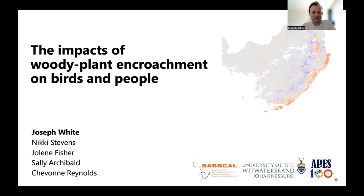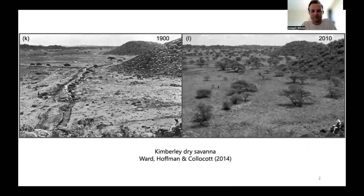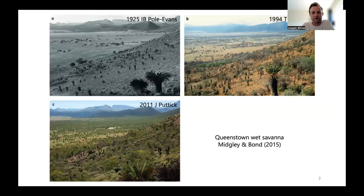My name is Joseph Weiss. I'm a postdoctoral researcher at the University of the Witwatersrand in Johannesburg, and at this African Bird Fair I'll be presenting some of my work with collaborators based in Siobhan Reynolds' lab, looking at the impacts of woody plant encroachment on birds as well as people. Woody plant encroachment has been a trend across much of the world's open ecosystems, where we have shifted from relatively open sparse grasslands to areas with a much denser covering of woody plants. In South Africa, we've seen this across our relatively dry grasslands and savannah regions as well as our more mesic wet regions.